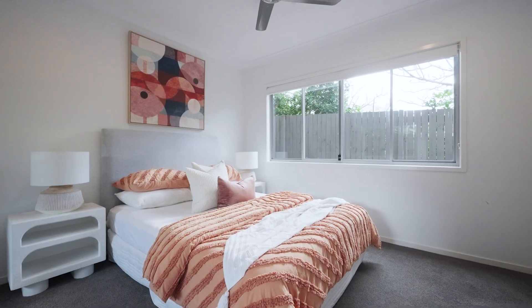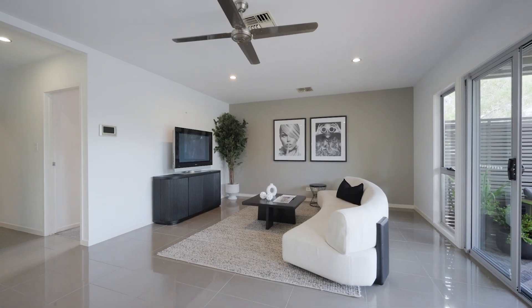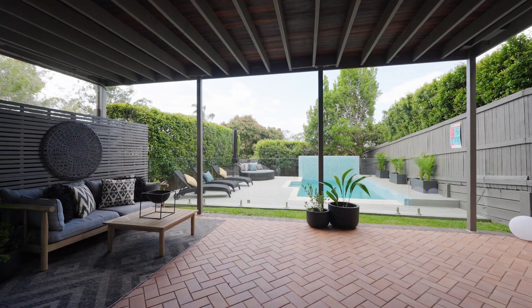Then there's the lower level — it's almost self-contained and it's multi-generational. You've got two more bedrooms, the laundry, a bathroom, and this beautiful entertaining space that flows out to the covered deck and that sparkling pool.